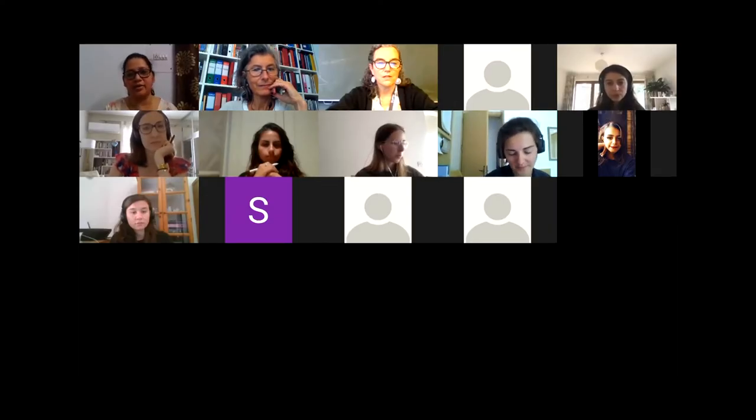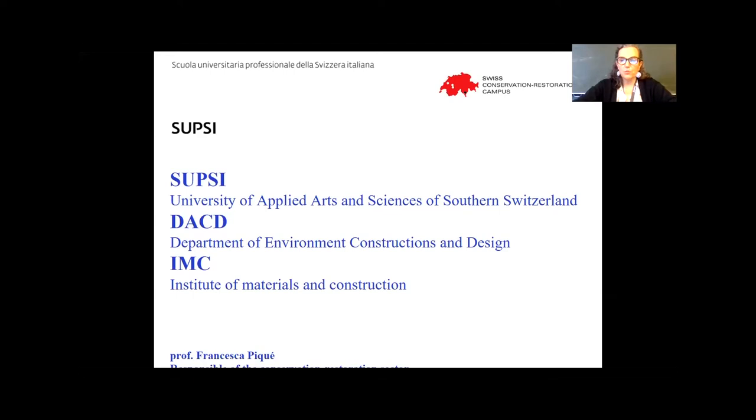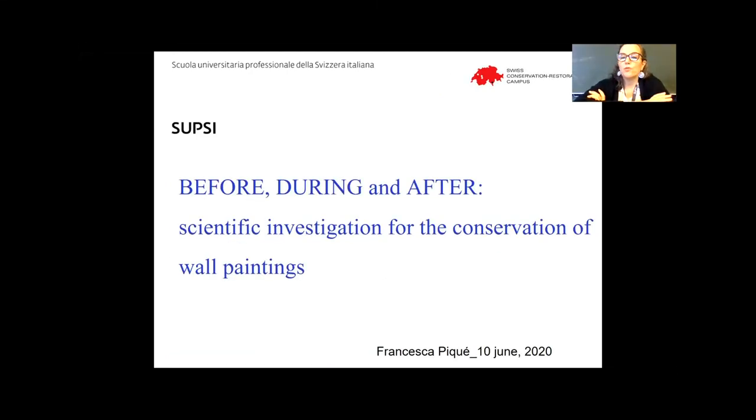I now invite Professor Francesca Piquet to start her presentation. Thank you, Padma Rohila, for inviting me, and thank you, Jacinta and Padma, for organizing this event. Today I will concentrate on the use of scientific investigation and how they are used in cultural heritage preservation. My presentation is structured as 'before, during, and after,' because I would like to send a message about the fantastic tools we have nowadays, but we need to think carefully about when we are using these tools.